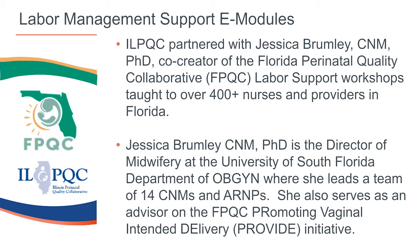ILPQC partnered with Jessica Bremley, co-creator of the Florida Perinatal Quality Collaborative Labor Support Workshops completed by over 400 nurses and providers in Florida as part of FPQC's Promoting Primary Vaginal Deliveries, or PROVIDE, initiative. Jessica is Director of Midwifery at the University of South Florida Department of Obstetrics and Gynecology, where she leads a team of 14 midwives and advanced practice nurses, and serves as an advisor on the FPQC PROVIDE initiative.